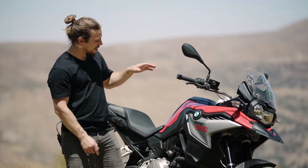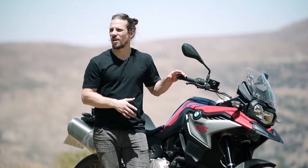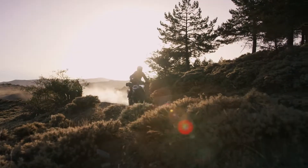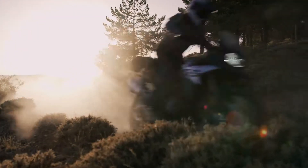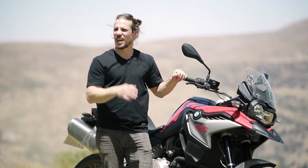The F850GS is the sportiest GS offered by BMW Motorrad. It rides supremely on the tarmac, but with its optimized off-road characteristics, it begs to be taken away from the road. This bike is perfect for those people who want to take their adventures to the next level.